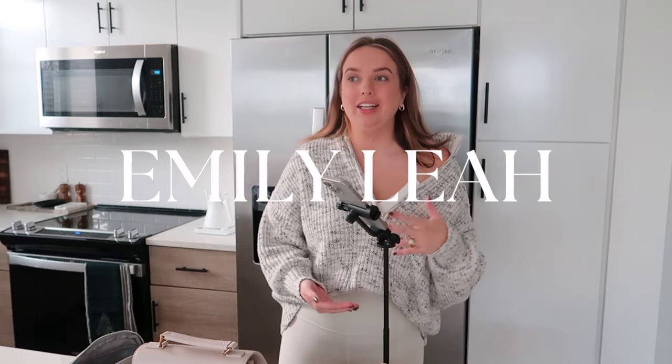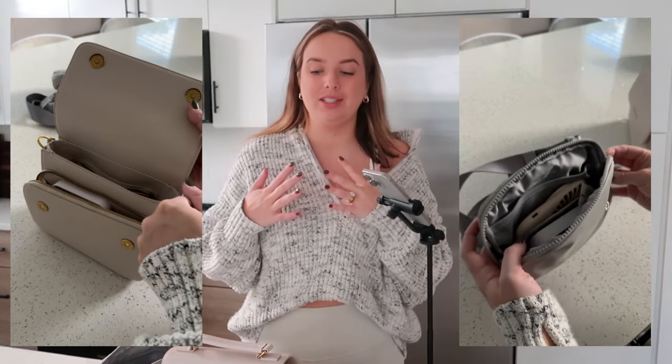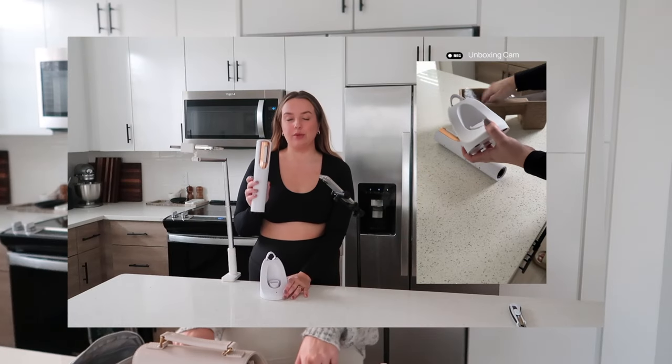Today we're doing a throwback YouTube video — going through two of my everyday bags. I have my close-up camera so you can see what I'm doing live. I really like the up-close shot; we did this for my Amazon unboxing and I liked how it turned out. Let me know what you think. I have my two bags that we use every single day.